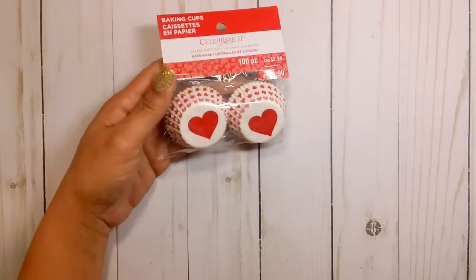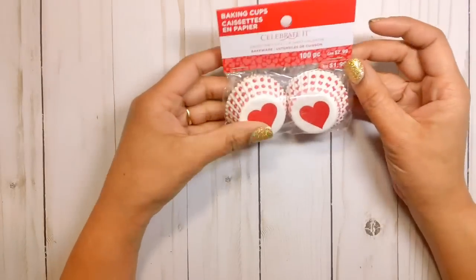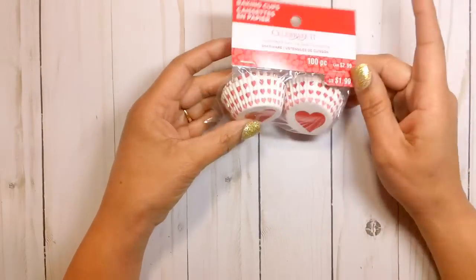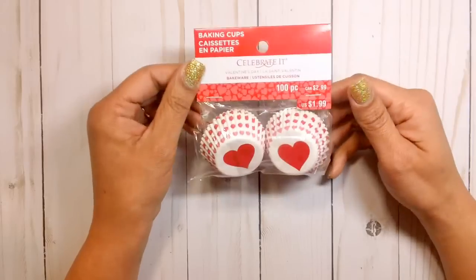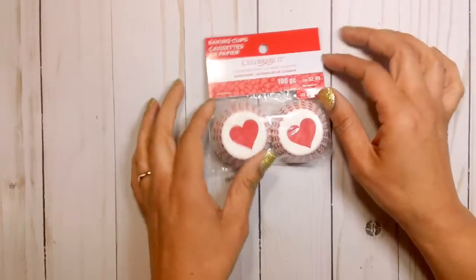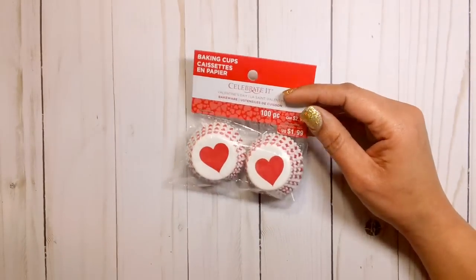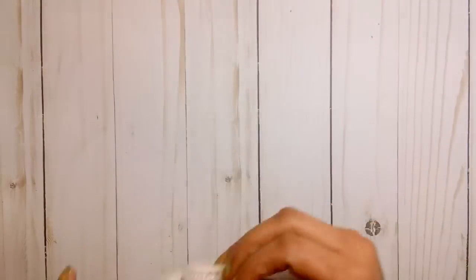As for the embellishments, I picked up some of these baking cups because I want to make some rosettes. I was watching my friend Armeen and she did a tutorial on how to make some rosettes using these baking cups, so that's what I'm going to do. And these were only $1.99, so I thought that was a pretty good deal. I believe all the Valentine's Day stuff is going to be going on sale on Sunday.